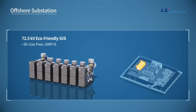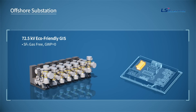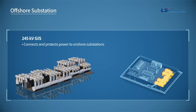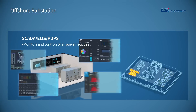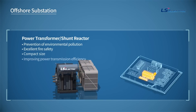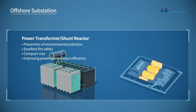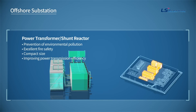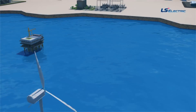The 72.5-kilovolt eco-friendly GIS connects and protects the power grid coming from each offshore wind turbine. The 245-kilovolt GIS connects and protects power to the onshore substation, while the SCADA monitors and controls all power facilities. Above all, a high-efficiency eco-friendly transformer and a shunt reactor that prevents a decrease in power transmission efficiency are made of natural ester oil, minimizing fire and environmental pollution.